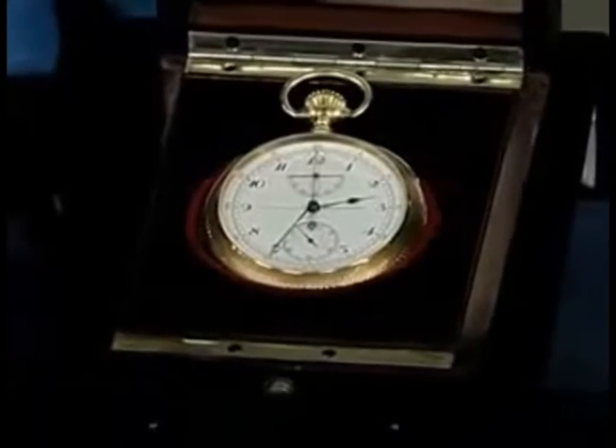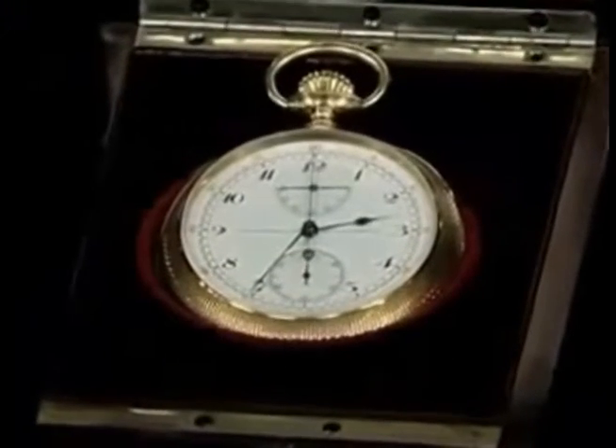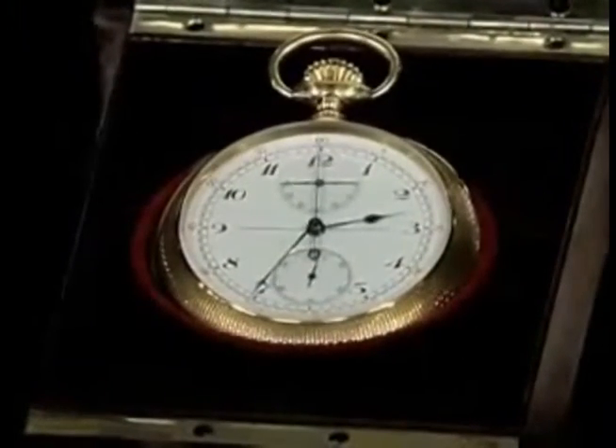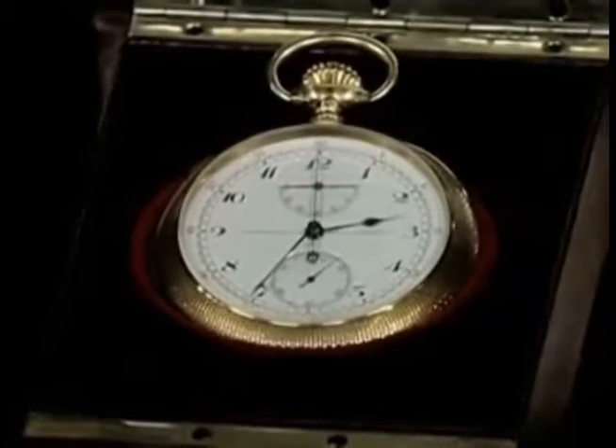This watch was handed down from my great-grandfather. He was the owner of the St. Paul Pioneer Press and Dispatch back in 1914 when he received this watch. It was handed down from him to my father, and then he gave it to me.